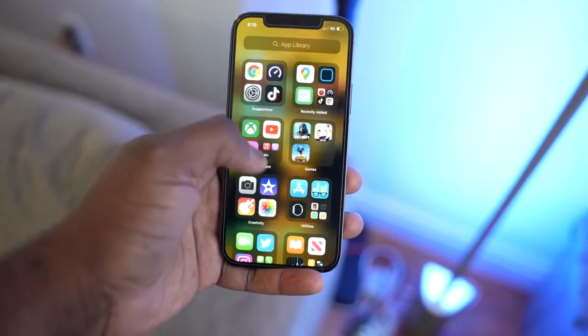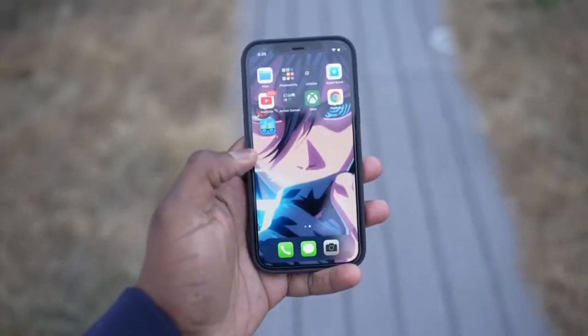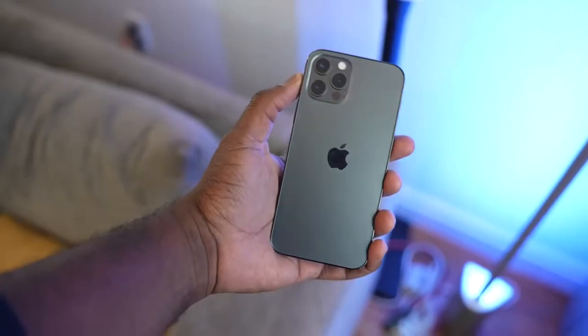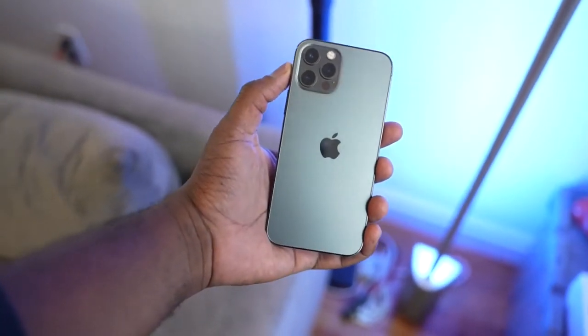Now the iPhone 12 is a solid device. It comes in at 6.1 inches. You've got that Super Retina XDR display giving some very vibrant looks, but it's a six-series display. So those of you hoping for 120Hz, that's not happening on this device. It kind of makes sense with the 5G inclusion, and when you look at the battery size, it's 2,815 milliamps — which will of course affect gaming if you were running a 120Hz display.